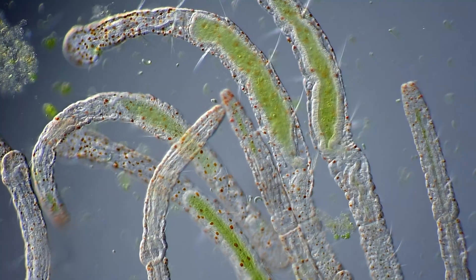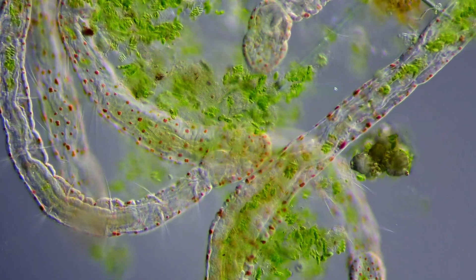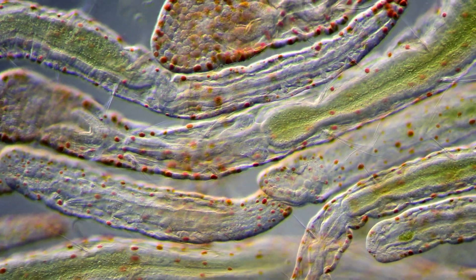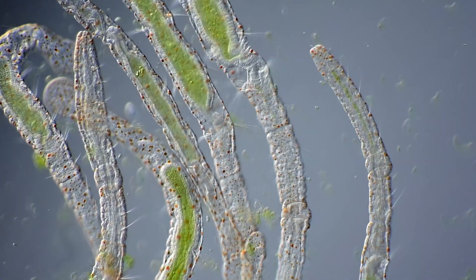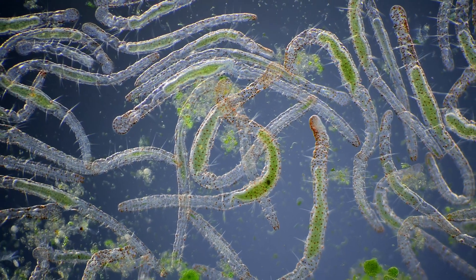These wiggly worms are called Aeolosoma and can be found in different freshwater habitats in many parts of the world, like ponds and streams. But it's not just in nature you're able to find these, as they also inhabit almost all freshwater aquariums and probably also a huge part of unchlorinated pools.